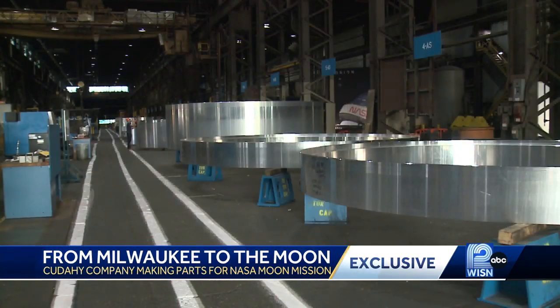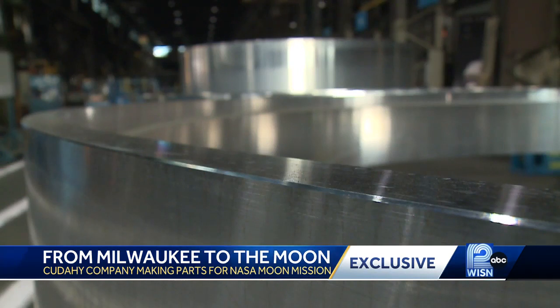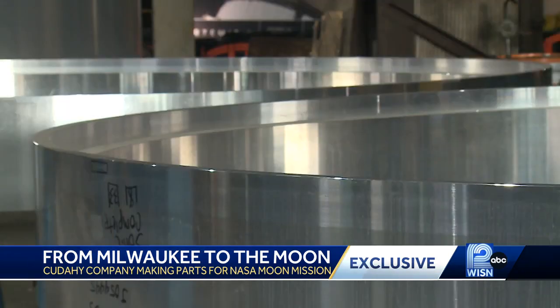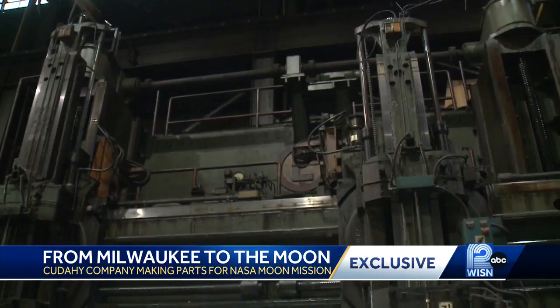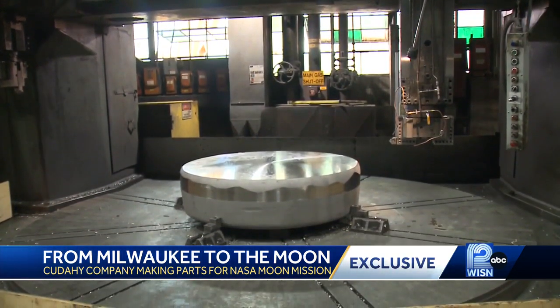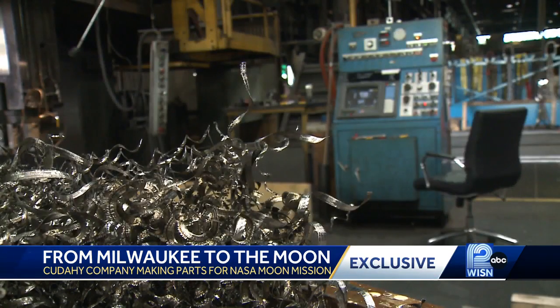These rings are external components for the rockets and boosters, essentially the framework. They're actually made out of steel and aluminum. Bryce Gow is one of the lead engineers on the Artemis ring projects. He grew up in Kenosha wanting to be an astronaut, but ultimately went to the Milwaukee School of Engineering. He says it's awesome that he now gets to combine his two passions while still working so close to home.